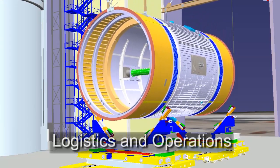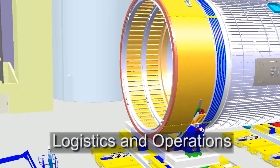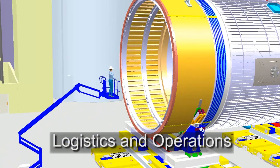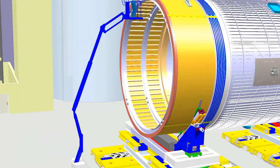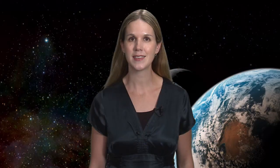Virtual 3D simulations reduce the cost and time it takes to evaluate logistics and operations early in the development phase of a system. They also help the ground crew who is training to operate new space systems.